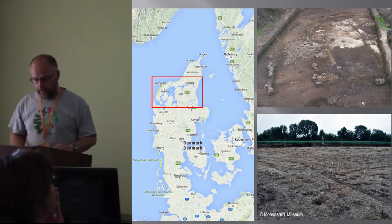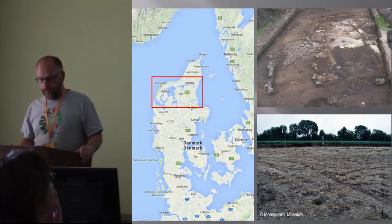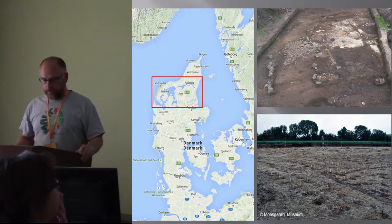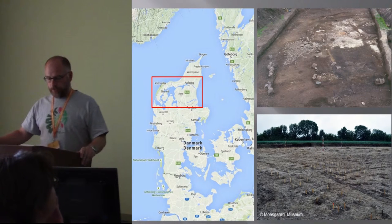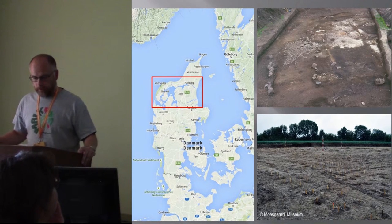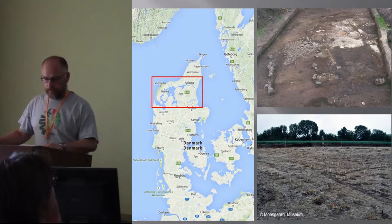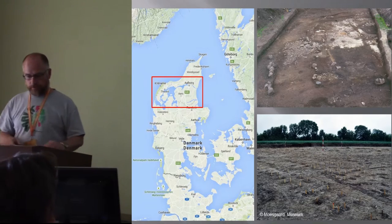The well-preserved houses are mainly located in the Limfjord area in the northern parts of Jutland. These differences between the two groups should be explained by two factors: long-lived settlement continuity in the northern parts, as well as the use of turf as building material, forming these artificial settlement mounds.